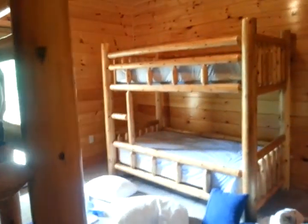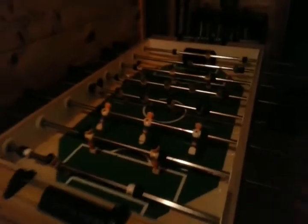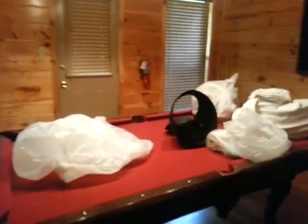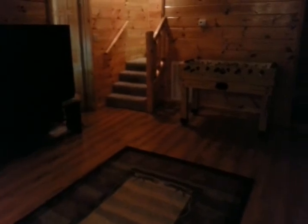Down here we have dual bunk beds. This space could be made into a theater if someone wanted — pool table, seating where I'm standing, theater screen on that wall — you could do a bunch of different things. As it is, it's got a big TV and a private deck off the back.